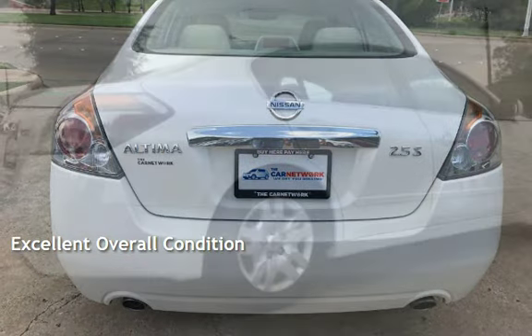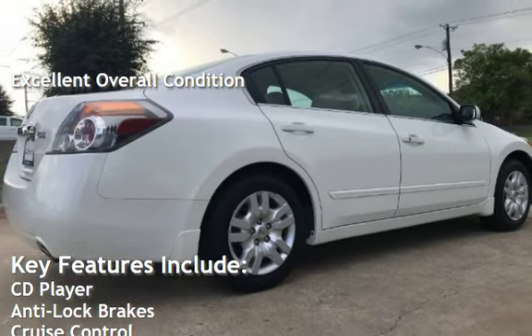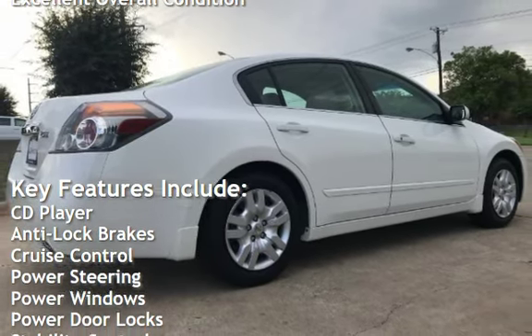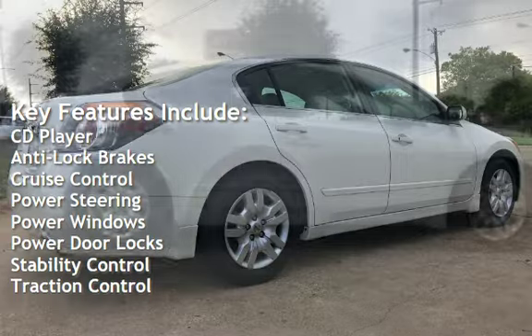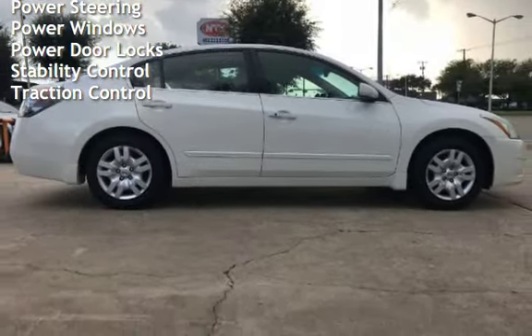This vehicle is in excellent overall condition. Key features include: CD player, anti-lock brakes, cruise control, power steering, power windows, power door locks, stability control, and traction control. Thank you.